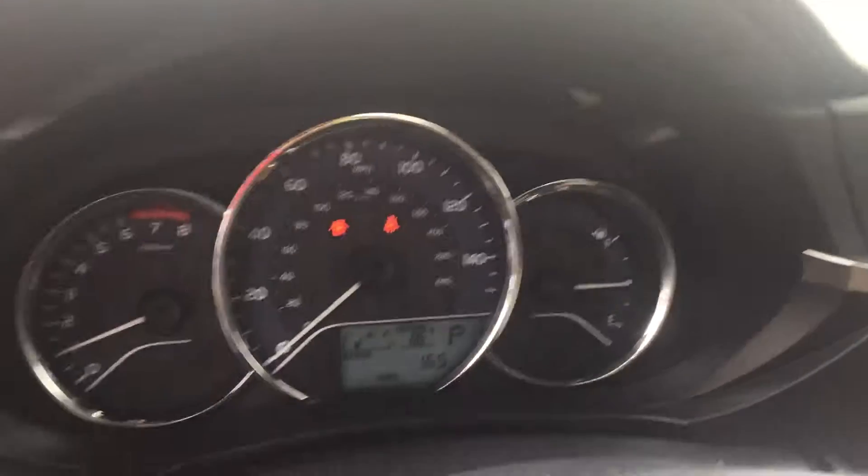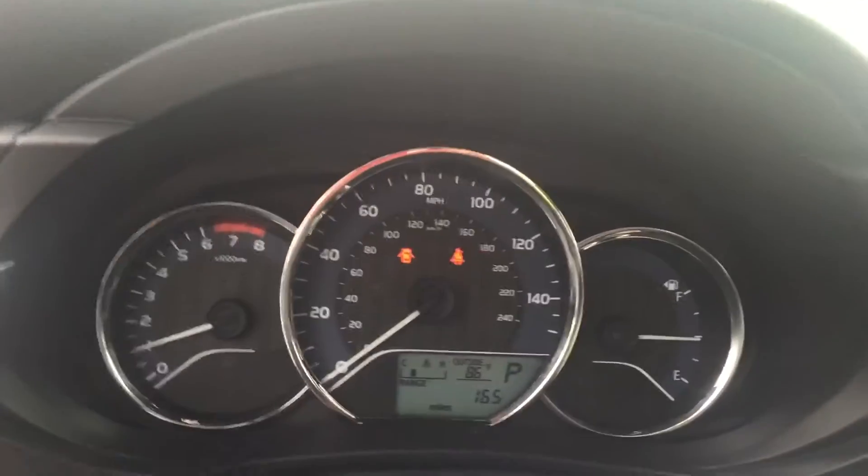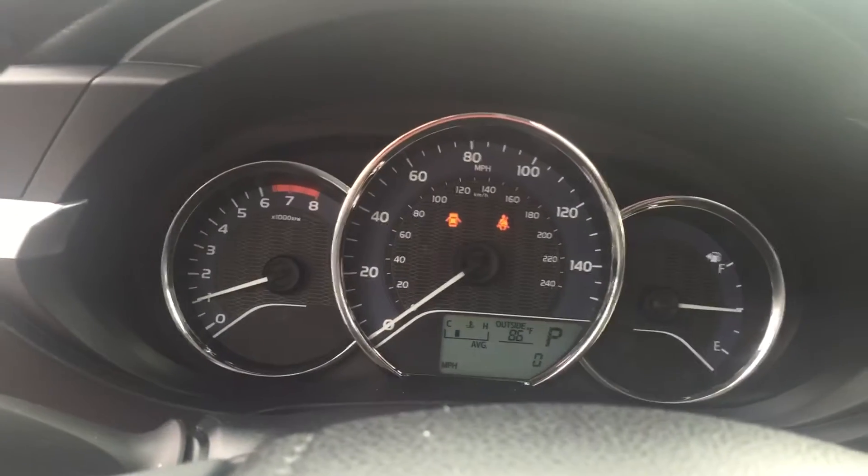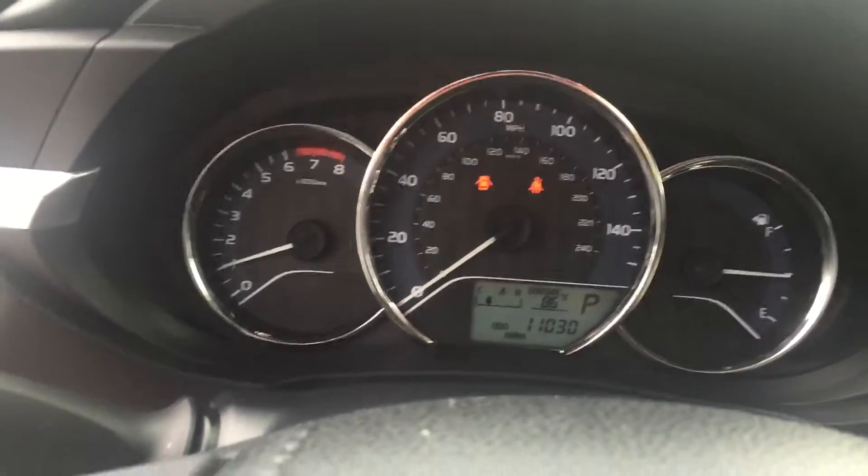This vehicle has just under 11,030 miles on it. We have several other Corollas available as well depending on colors.